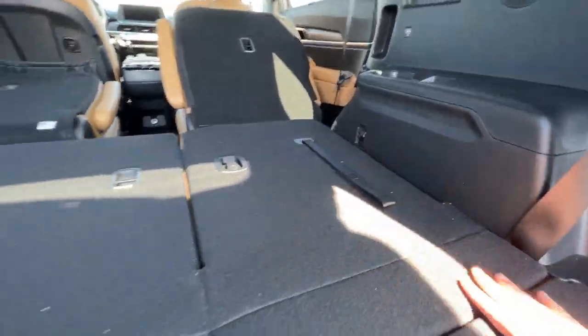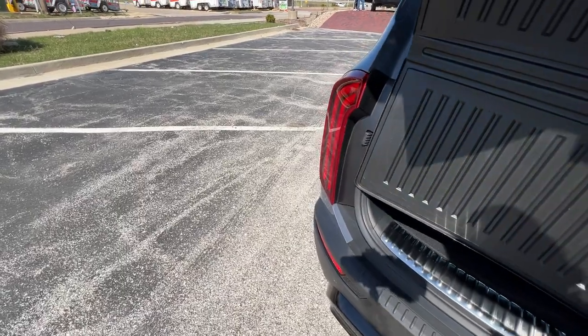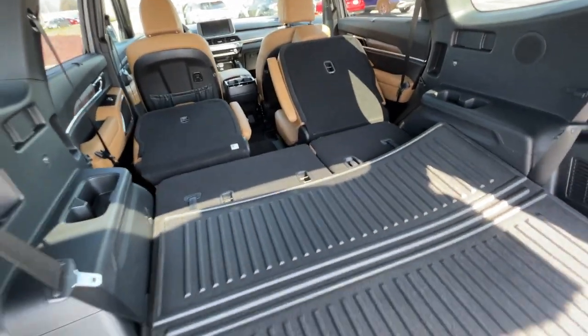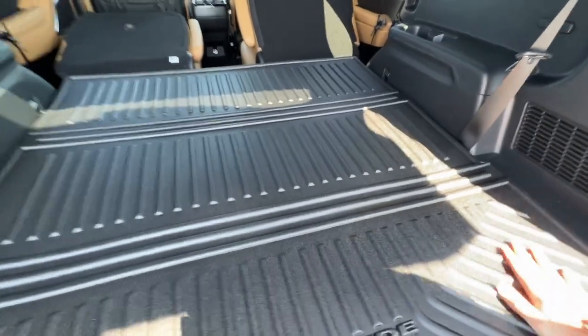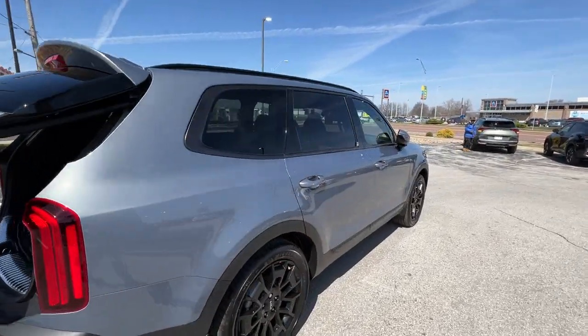There's an extra grocery bag holder right there. Picking up this rear cargo tray — it's nice and warm and flexible today. Velcro goes into place right there. Power liftgate — boom. Last but not least, let's go ahead and wrap this up.